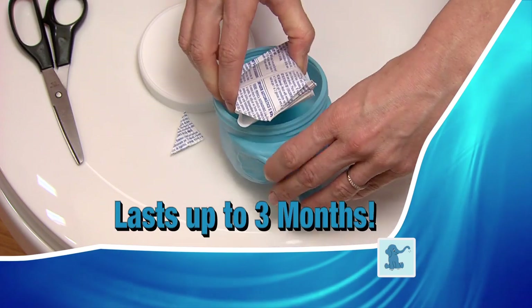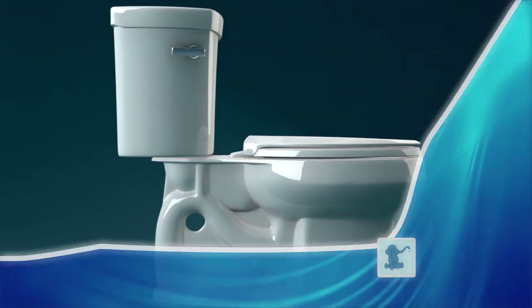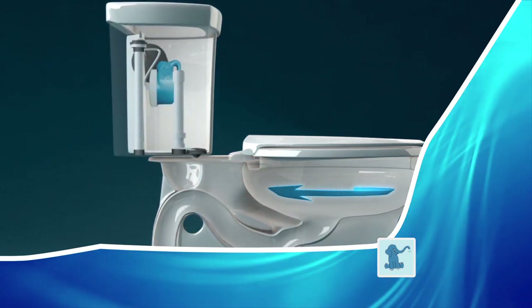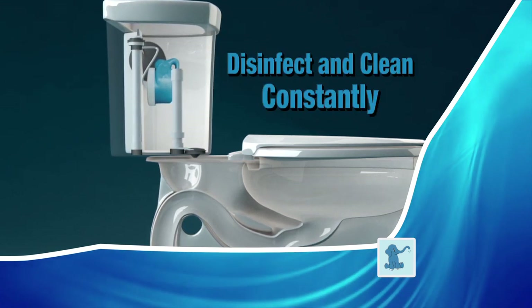One clean-smelling packet will last up to three months — you'll never need to use the toilet brush again. Six ounces of fresh water passes through the Little Blue Elephant and brings the cleaning chemistry down the refill valve into the toilet bowl, so it can disinfect and clean the basin constantly.